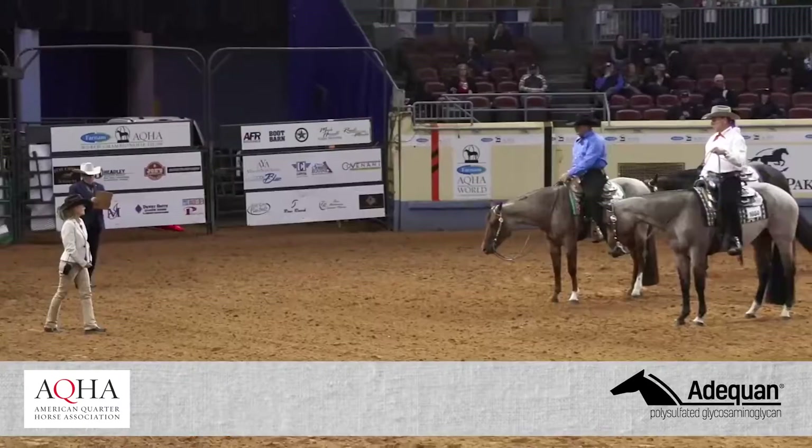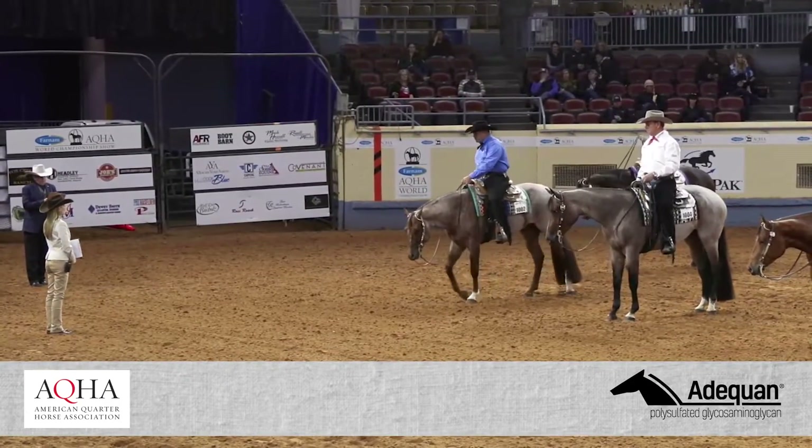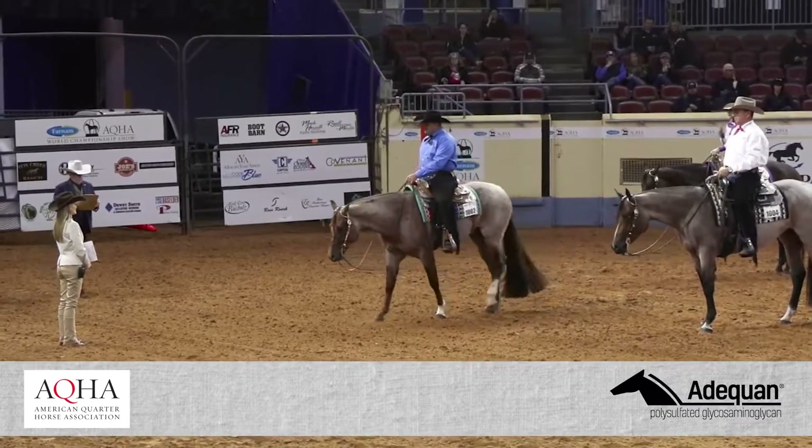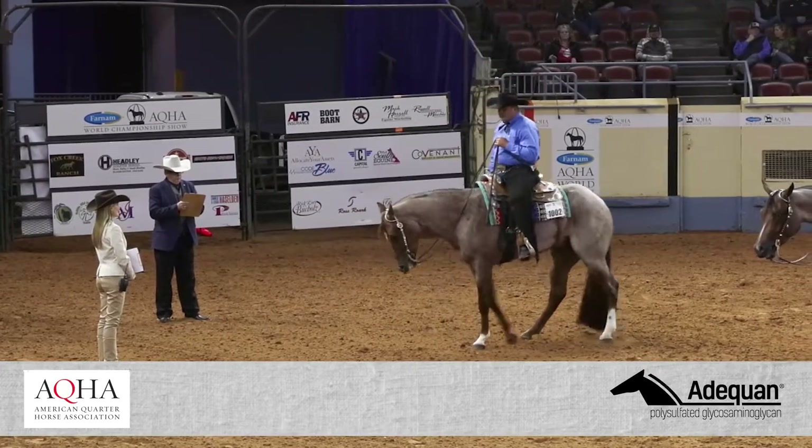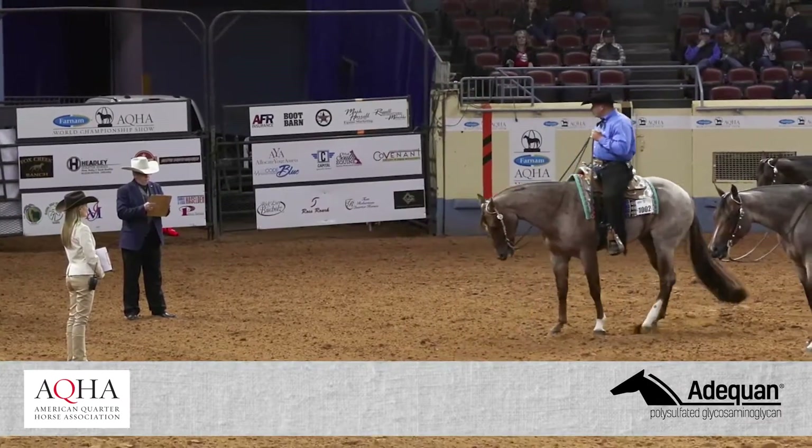Horses are shown sequentially in three classes which highlight form-to-function, confirmation, trainability, quality of movement, and performance using traditional AQHA rules. The concept and rules of the PVC were developed by 21 professional horsemen.